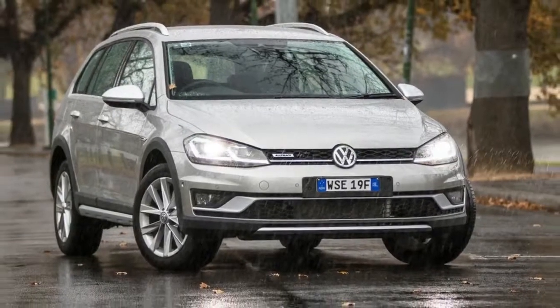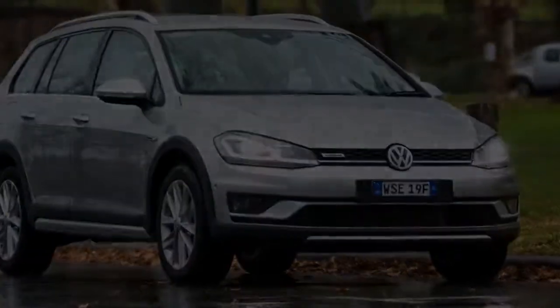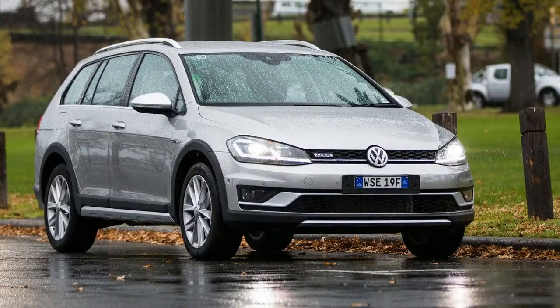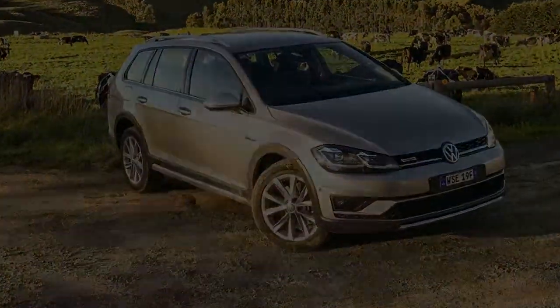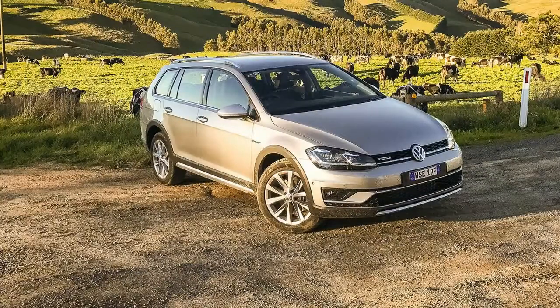What do you buy if you want a practical and affordable wagon that can take you slightly off the beaten path, but not a conventional medium SUV like everybody else? For most people in that niche market, the answer has long been buy a big, base Subaru Outback — or if you're in the know, the recently discontinued Skoda Octavia Scout.